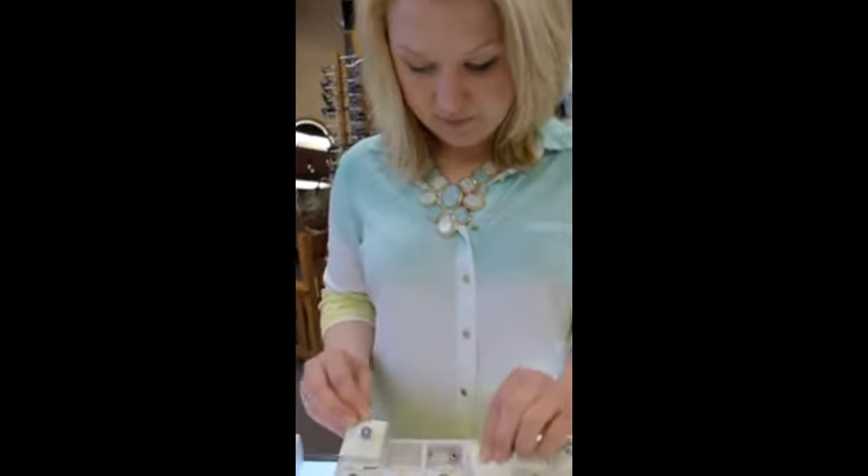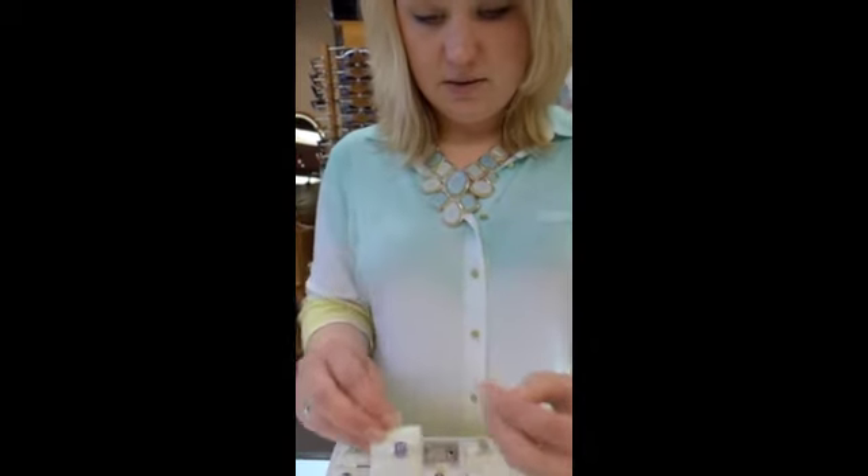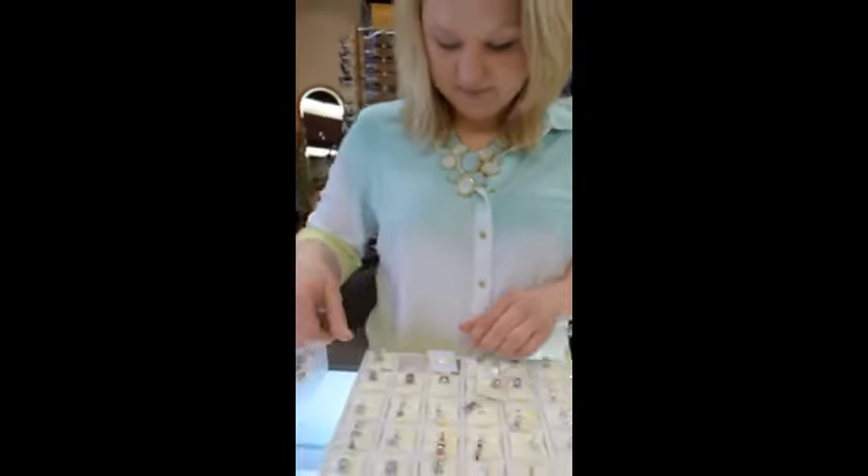Can you take one out of there and show us in your hand? See? It sparkles more that way. Look at that. Beautiful. All the new Pandora is in for spring. Come on in and check it out.